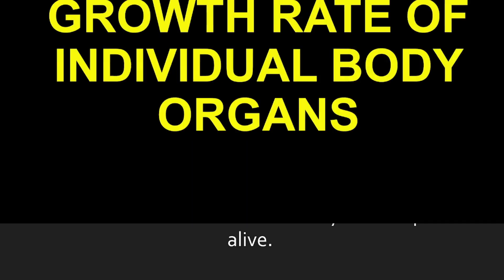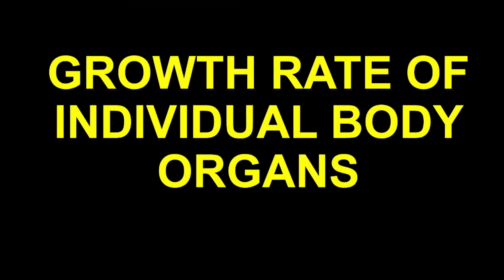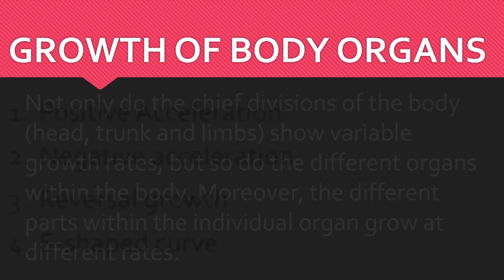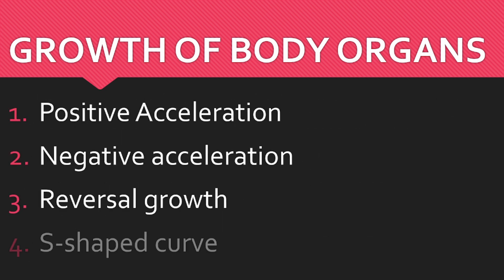Next in our discussion is the growth rate of individual body organs. Not all body parts grow at the same rate. Just like how the head develops first, different organs in the body have their own unique growth rates, which we can categorize into four trends: positive acceleration, negative acceleration, reversal growth, and the S-shaped curve. Let's take a closer look at each of them.